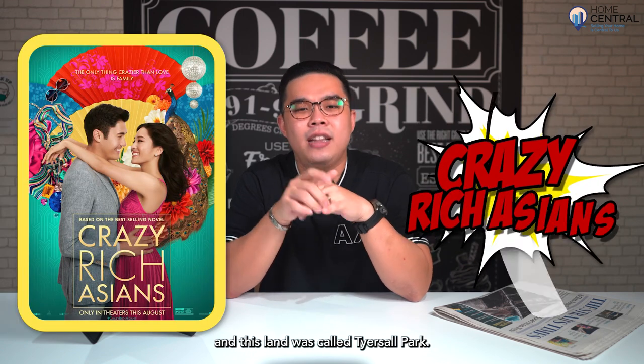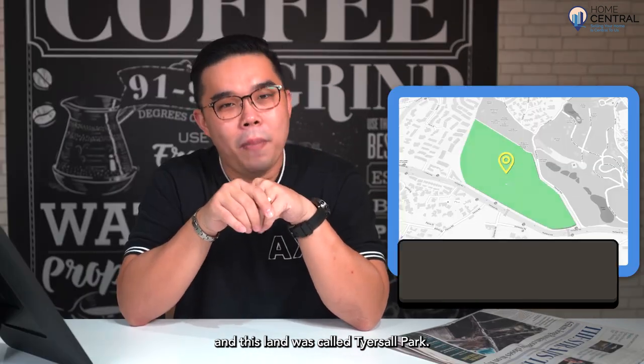Episode four is about the land that was talked about in a movie. You guessed it — it's the movie Crazy Rich Asians, and this land was called Tyersall Park.